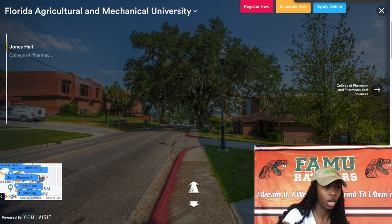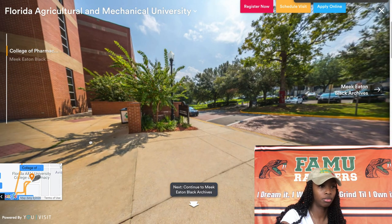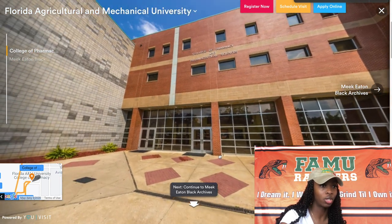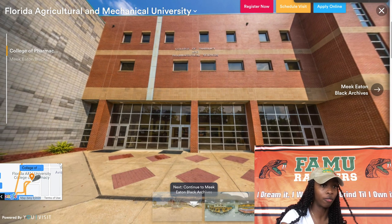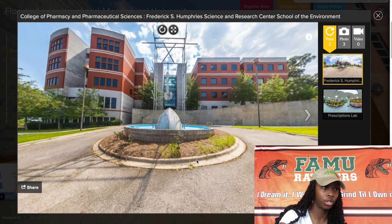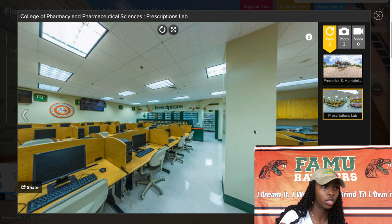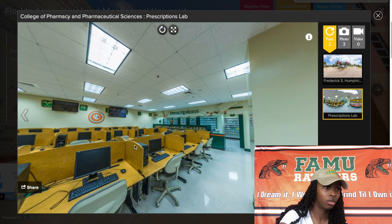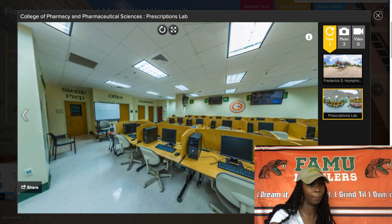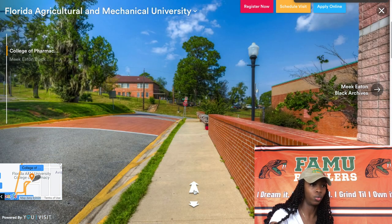Now we are heading to the College of Pharmacy and Pharmaceutical Sciences. This award-winning program has been recognized as one of the nation's top 12 pharmacy programs. Here is another view of the building from a different angle, and here is what looks like a classroom or a computer lab — I'm not sure, I've never been in here. Now we're heading to the Black Archives and Research Center.